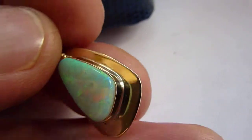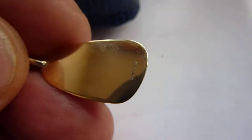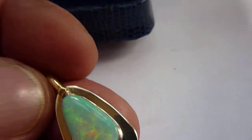I'll just show you the reverse, which does have hallmarks for Edinburgh, 2014, and this pendant will come with its presentation box.